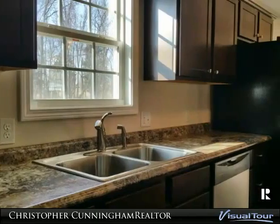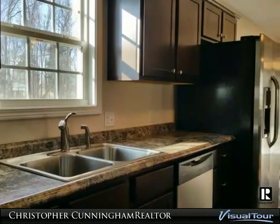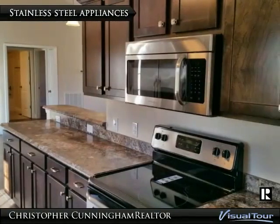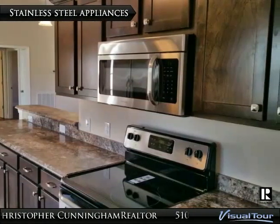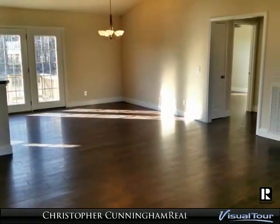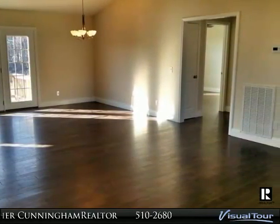Built originally in 2006, completely renovated and move-in ready sits this exceptionally crafted 3 bedroom, 2 full bath home. All options have been upgraded and you must see to truly appreciate. Location is also key, sitting just off of Highway 111.